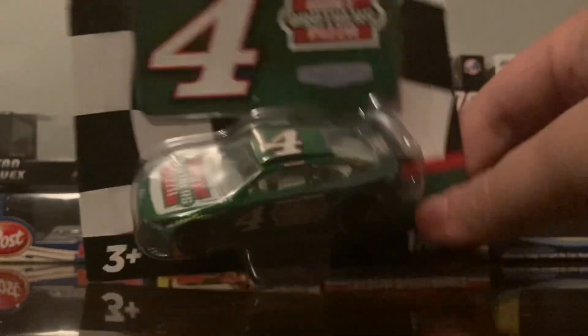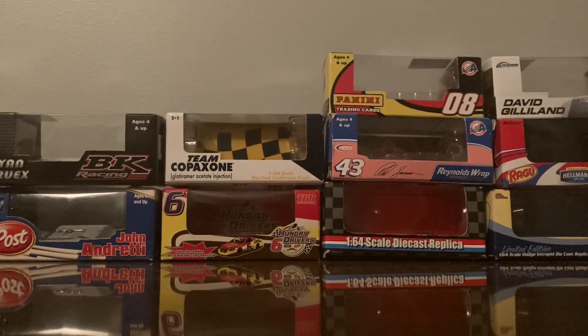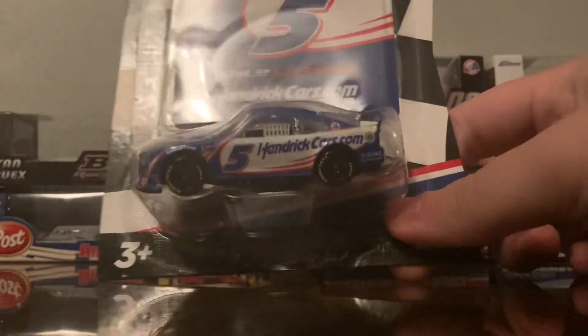Wave 3 is just very simple — nothing really stands out too much, sadly. Next up is Kyle Larson's Hendrick Cars.com Chevrolet Z01 Camaro.